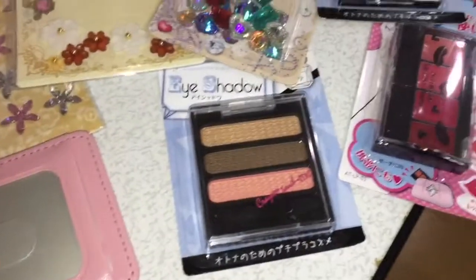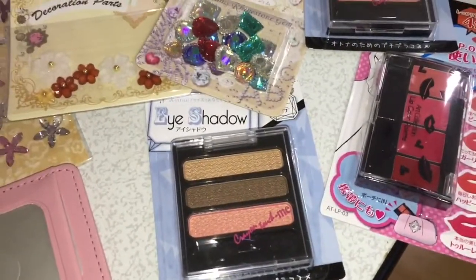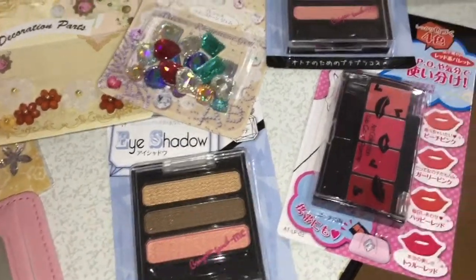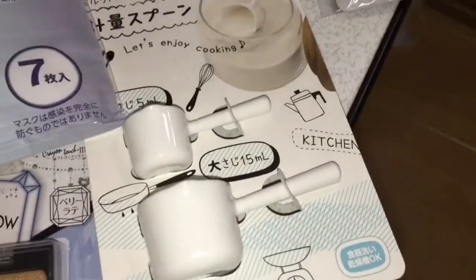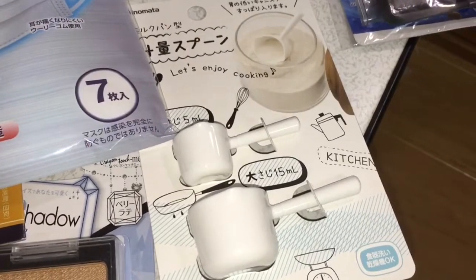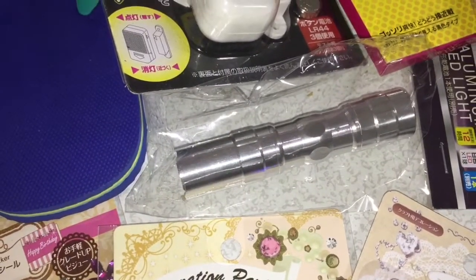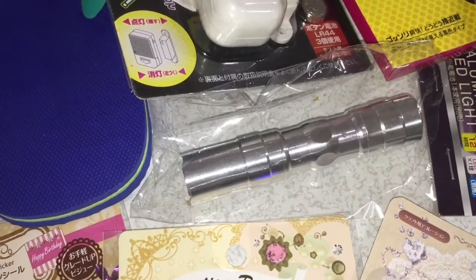Then some makeup for my cousins who wanted to experiment with makeup, and then this very cute scooper for sugar and creamer.